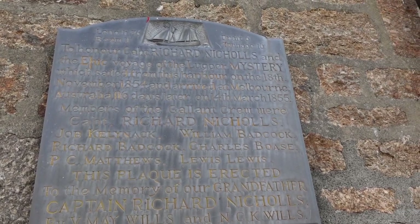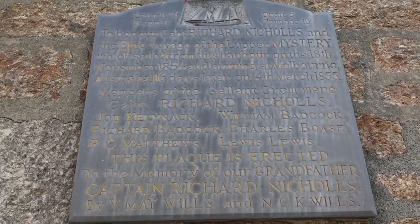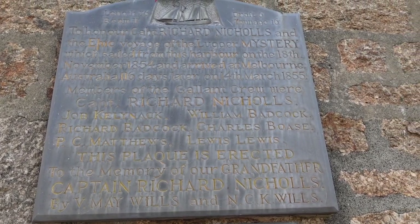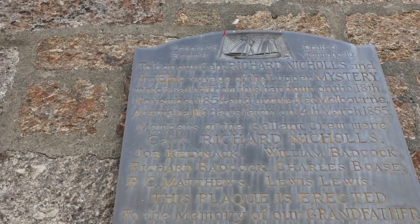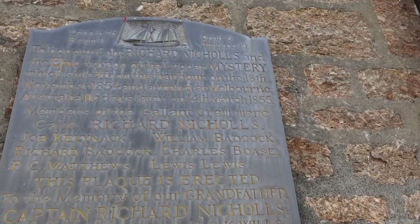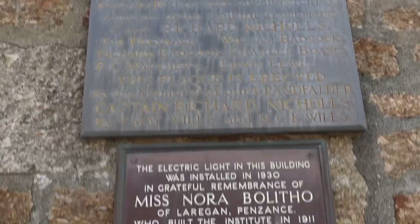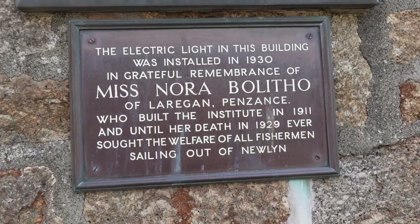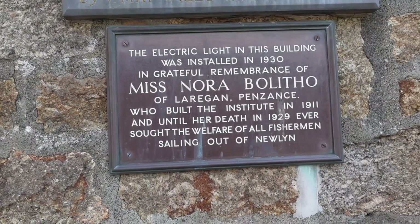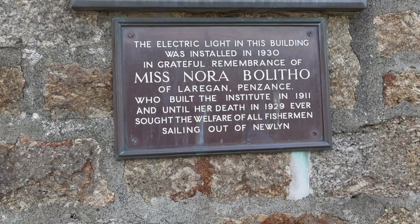It is interesting to honour Captain Richard Nichols and the epic voyage of the lugger Mystery, which sailed from this harbour on the 18th of November 1854, and arrived at Melbourne, Australia 116 days later on the 14th of March 1855. The length of that lugger was 36 feet, beam 11 feet, draft 6 feet, and tonnage 16 tons. That's a long way to travel in a little titchy lugger. There's another plaque: the electric light in this building was installed in 1930 in grateful remembrance of Miss Nora Belifo of Lurigon Penzance, who built the Institute in 1911, and until her death in 1929 ever sought the welfare of all fishermen sailing out of Newlyn.